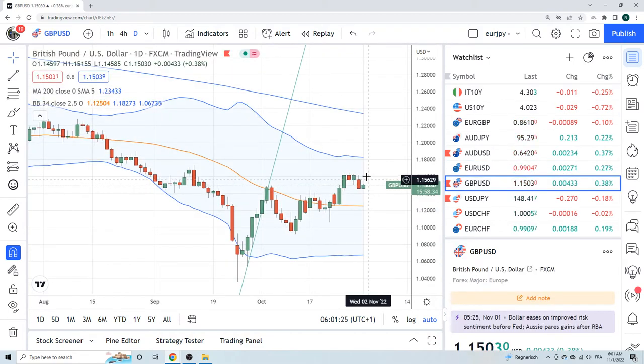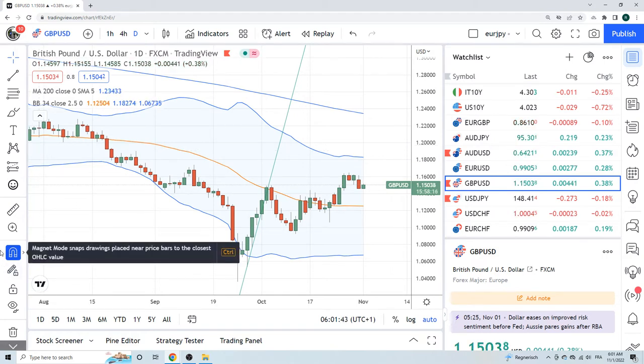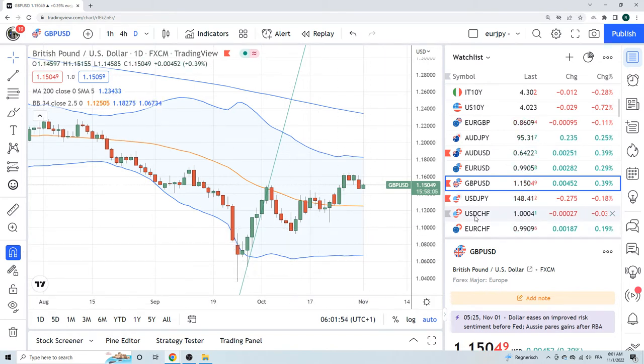Cable — it was a pretty bearish day yesterday. No real axe to grind for me, I don't really have a view here. I guess we probably float higher. Let's see if there's any data out of the UK today — final manufacturing PMI — it's not going to move any needles. Not much to say in sterling.